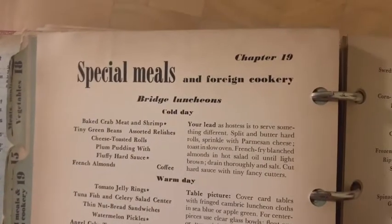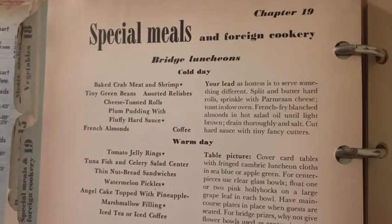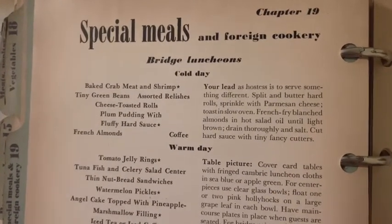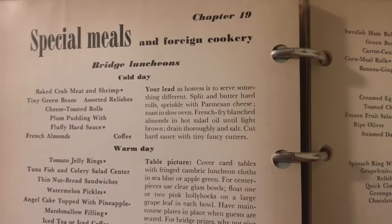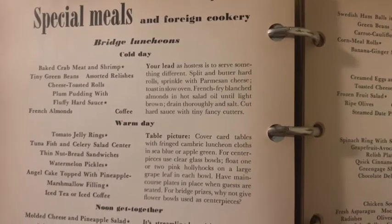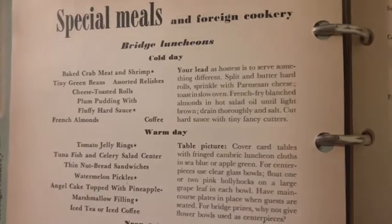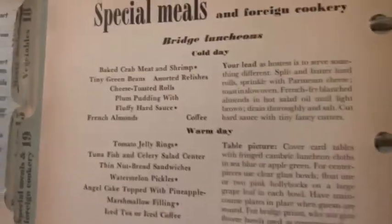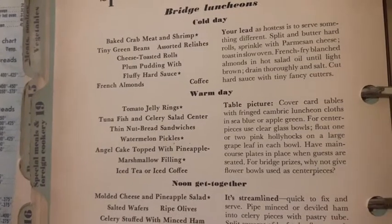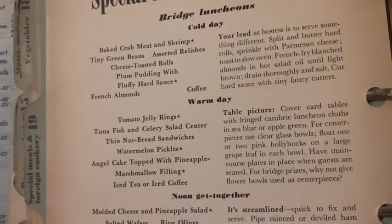Here's a chapter on special meals and foreign cookery. Bridge luncheons on a cold day: bring baked crab meat and shrimp, tiny green beans, assorted relishes, cheese, toasted rolls, plum pudding with fluffy hard sauce and French almonds. Your lead as hostess is to serve something different — split and butter a hard roll, sprinkle with Parmesan cheese, toast in slow oven, French fry blanched almonds in hot salad oil until light brown, drain thoroughly and salt. If it's a warm day and you're having a bridge luncheon, you need tomato jelly ring, tuna fish and celery salad, thin nut bread sandwiches, watermelon pickles, angel cake topped with pineapple marshmallow filling, and iced tea or iced coffee.